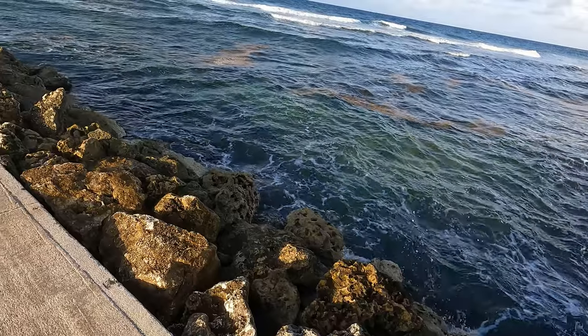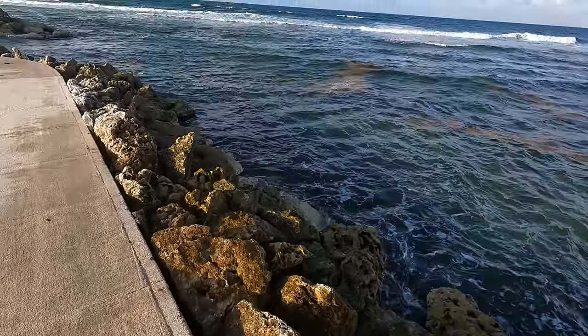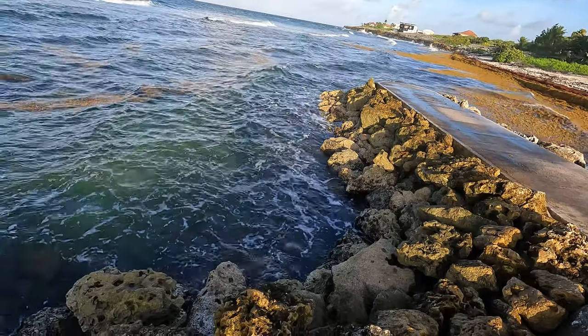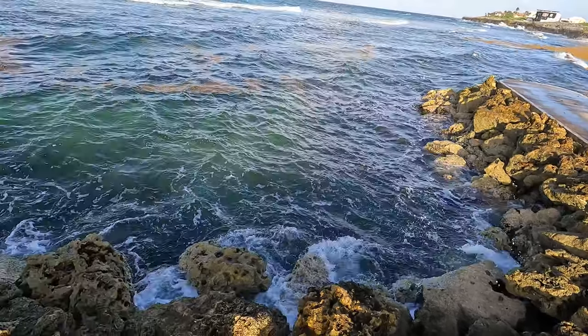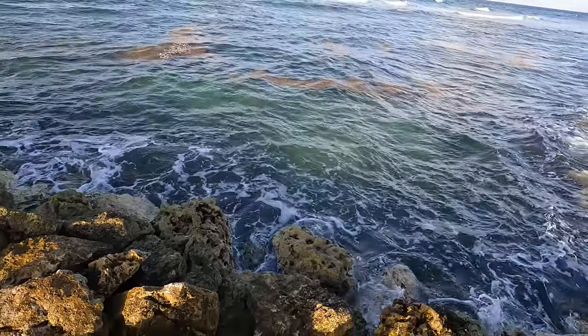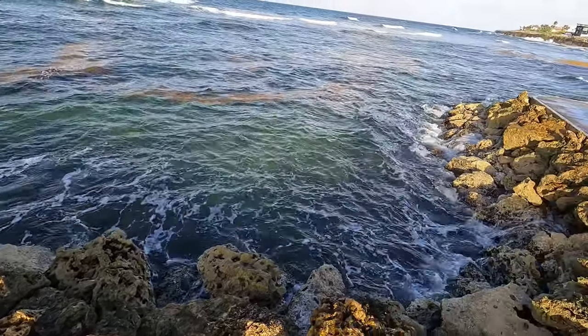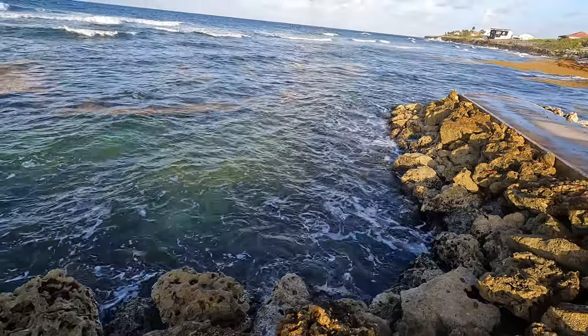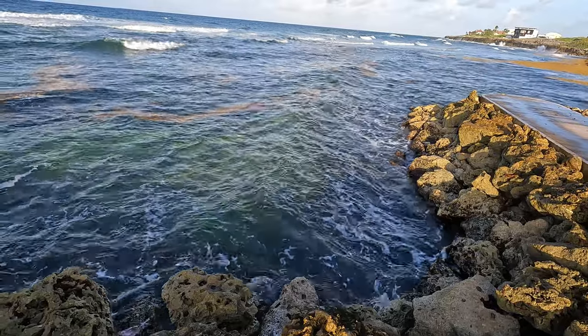The thing about the sargassum is that it comes in from the deeper part of the sea in small portions, as you can see here, but over a period of time it forms and gets much thicker — and that's when it becomes more and more unmanageable.